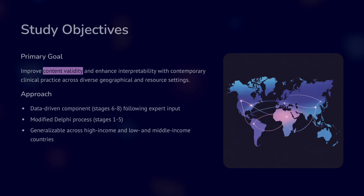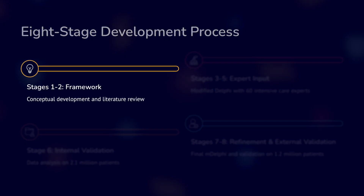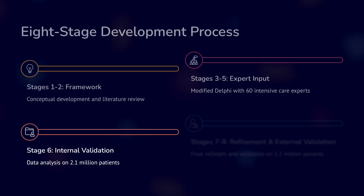The approach was first a data-driven component followed by expert input, then modification by Delphi process, with the goal of being generalizable across high, low, and middle income countries. The study had eight stages. In stages one and two, they developed a framework conceptualizing the SOFA tool and conducted an extensive literature review. In stages three to five, they used modified Delphi methods with around 60 intensive care experts.